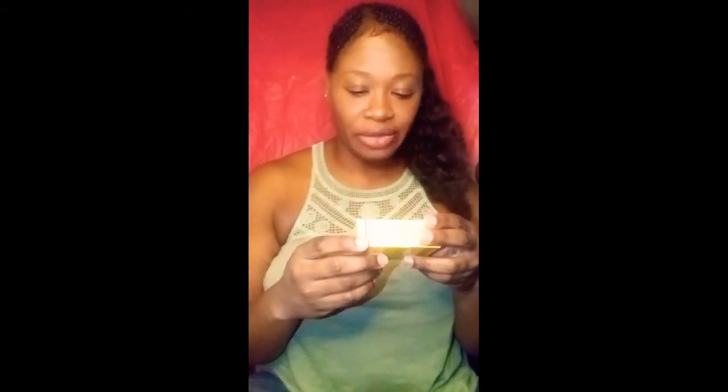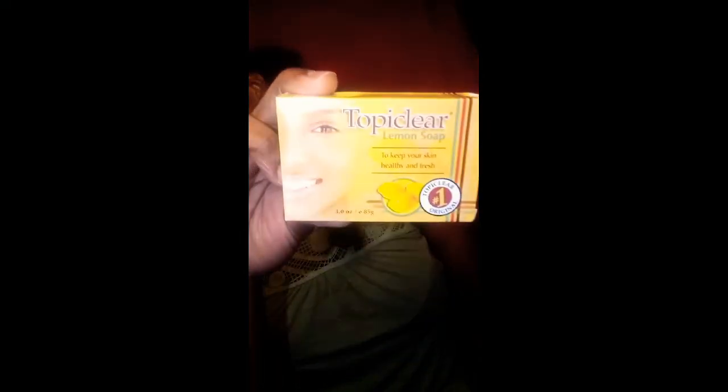I also got a Toppi Clear lemon soap to keep your skin healthy and fresh. The rest of what I picked up are multiples, because when I buy one I buy two or three. I hope you guys enjoyed this video. Disclaimer again: if you decide to go find these soaps, use them at your own risk.